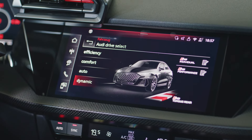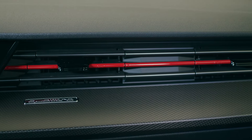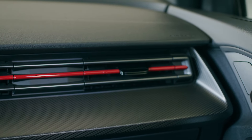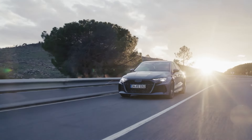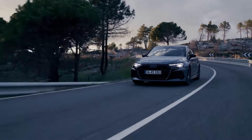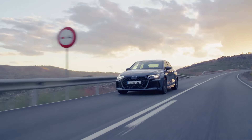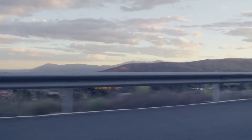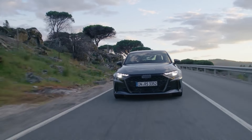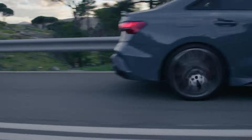Audi plans to release the RS3 sedan and Sportback in European dealerships this October, while the American debut timeline remains undisclosed. Expectations point to a stateside arrival between late 2024 and early 2025. Pricing details for the U.S. market remain unknown, but in Germany the RS3 Sportback starts at 66,000 euros and the sedan at 68,000 euros. In the UK, the Sportback costs 59,510 pounds and the saloon is priced at 60,510 pounds.